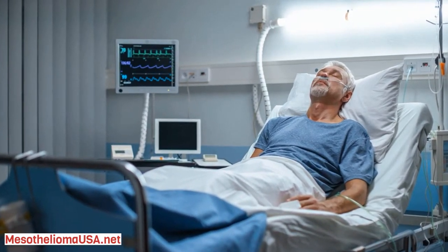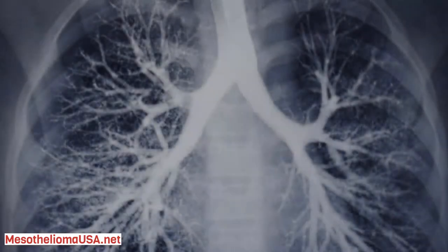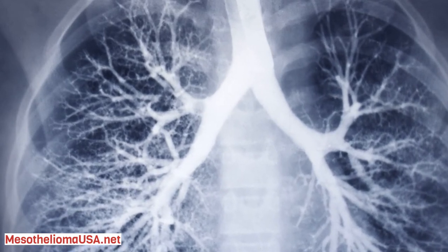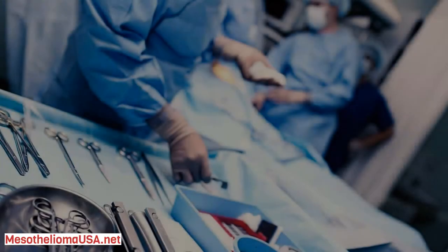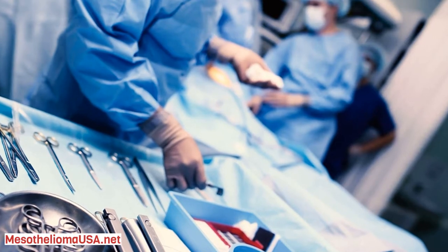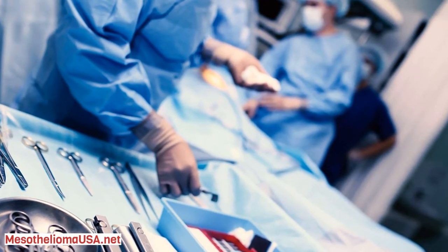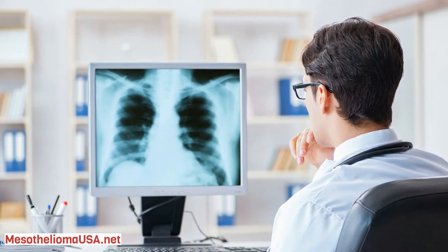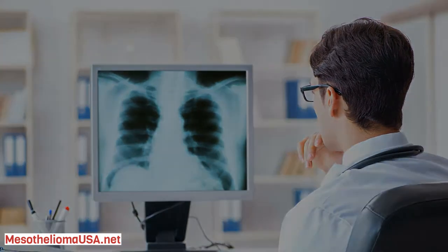Peritoneal mesothelioma is not staged using the typical tumor-node-metastasis cancer staging system because it advances in an unusual way, often remaining in the abdomen instead of spreading to other parts of the body. Peritoneal mesothelioma is instead classified as early or advanced.